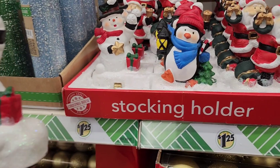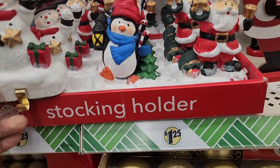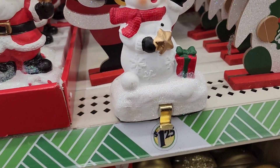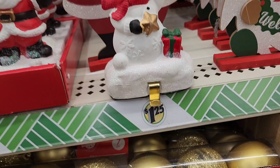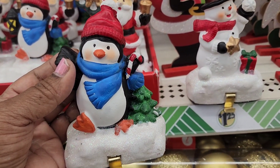These are stocking holders — this is how they hold the stocking. You put them on your mantelpiece like this, and you put your stocking in there. Really really cute — Dollar Tree, you're doing it!